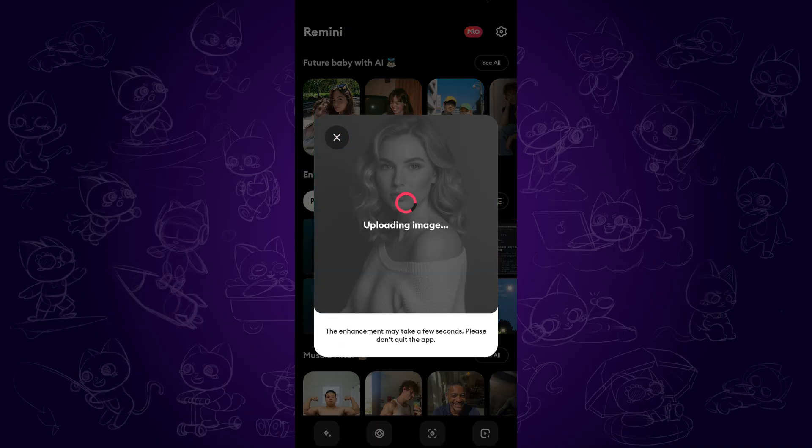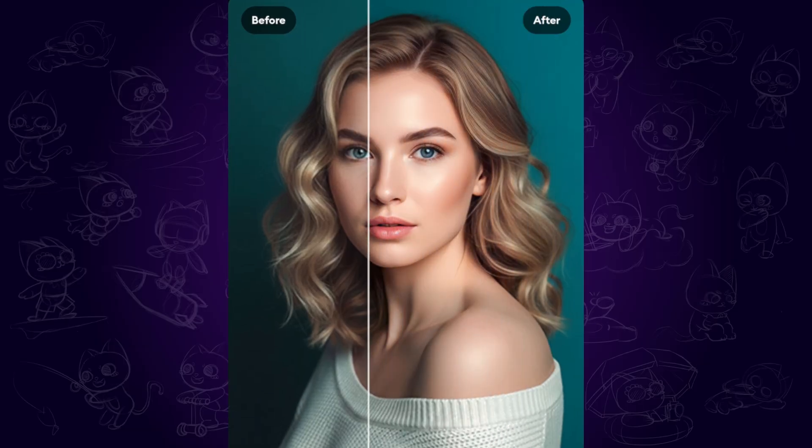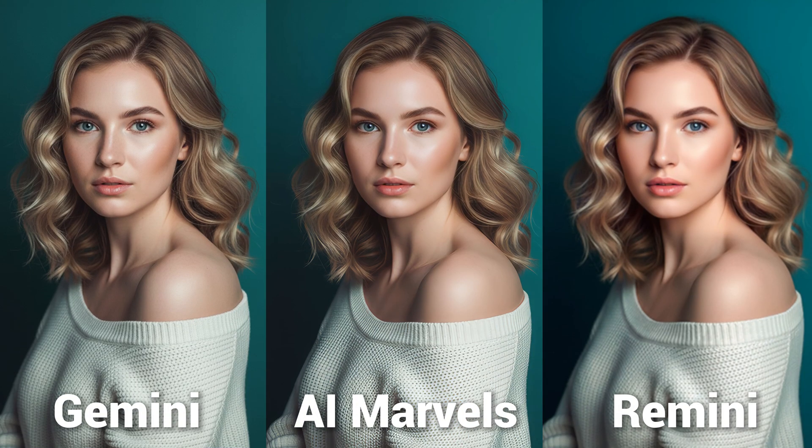Remini is a popular photo enhancer for mobile users. When we enter the app, tap enhance and select an image. It might take a while for the photo enhancement, and then we can see the result. The image clarity is well enhanced and even the color is more saturated than before. If you don't like the color change, you may disable it in the color settings.